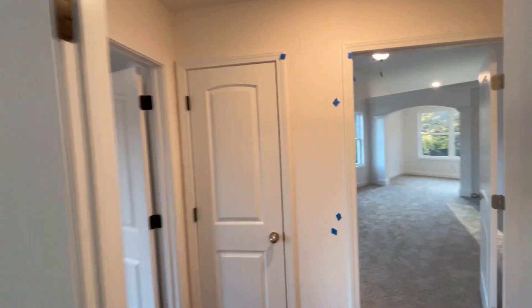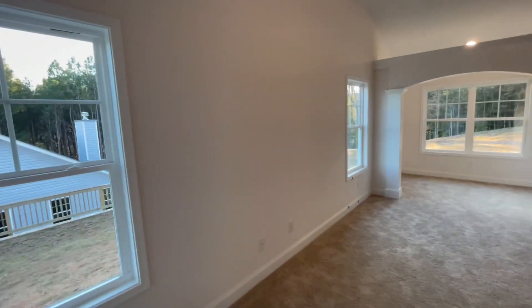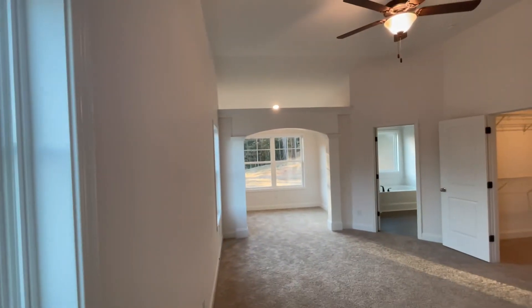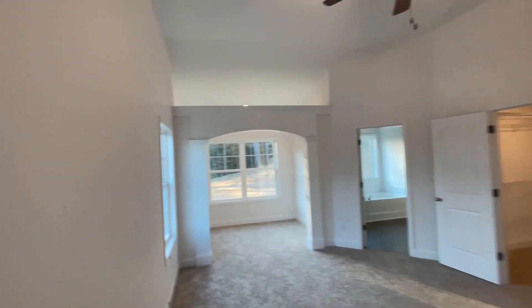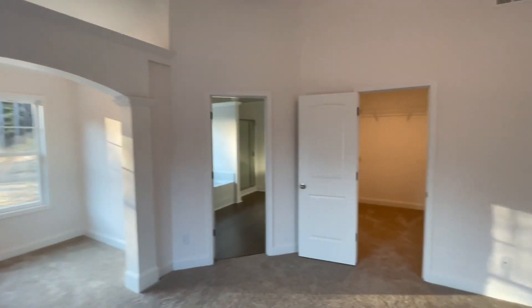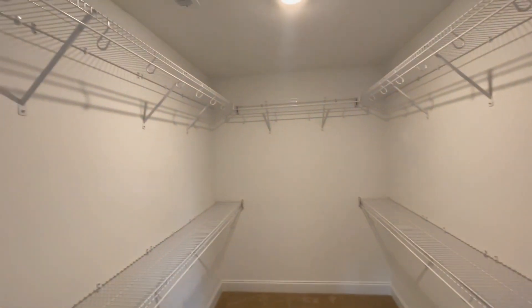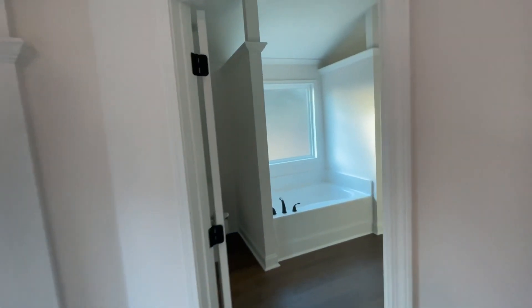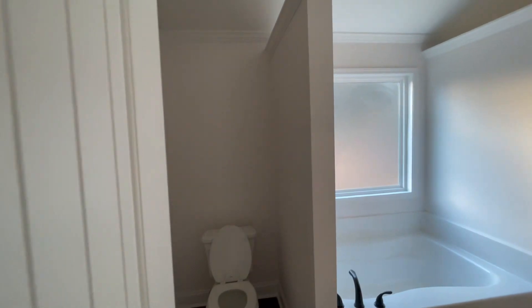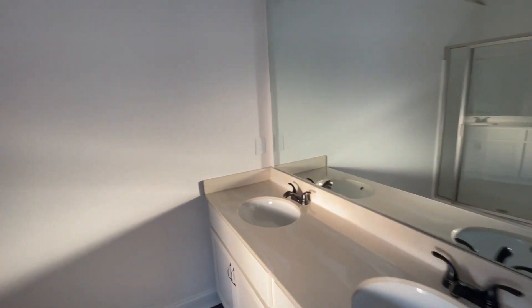Now we're going across to the master, or the owner's suite as they call it. This is nice — I don't remember if the other house had this, but there's an additional sitting area, which is a pretty nice size. There's your walk-in closet — pretty nice size as well. And here's the bathroom for the owner's suite: separate tub and shower, and a double vanity.